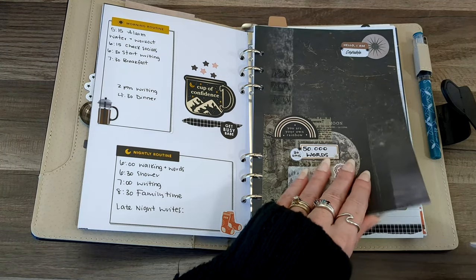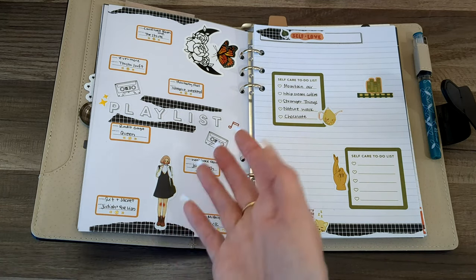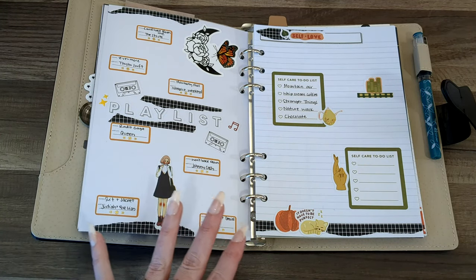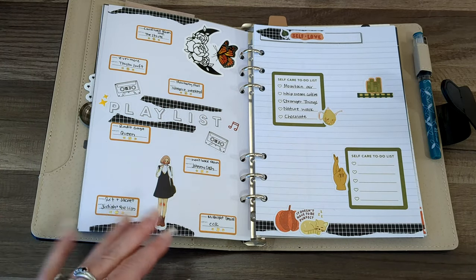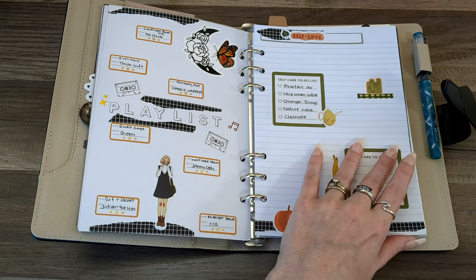I haven't made any changes to this vision board. Here is a small playlist — obviously I'll have more than this — but this is a playlist to reignite the fire for writing and reinvigorate and motivate me. This is not the playlist for my story; it's something separate with songs I like that build me up and make me feel motivated again. My self-love and self-care section has a few things that will also reinvigorate me and bring joy so I can come back to the writing.